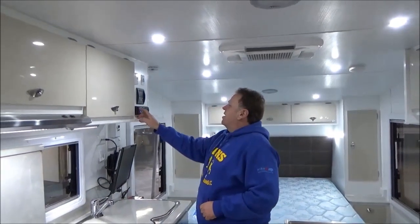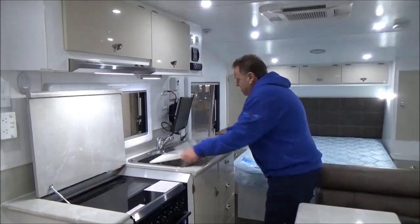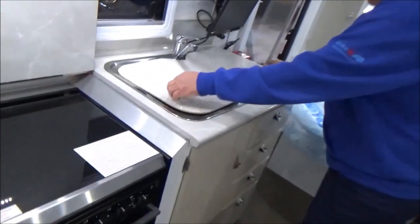What have we got on the wireless? Radio, TV, big sink, front storage.